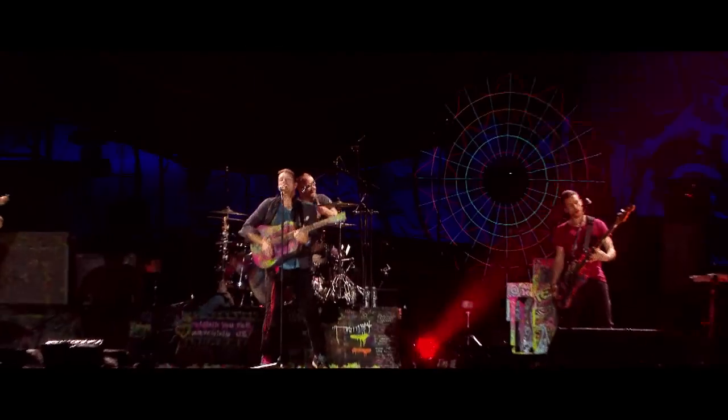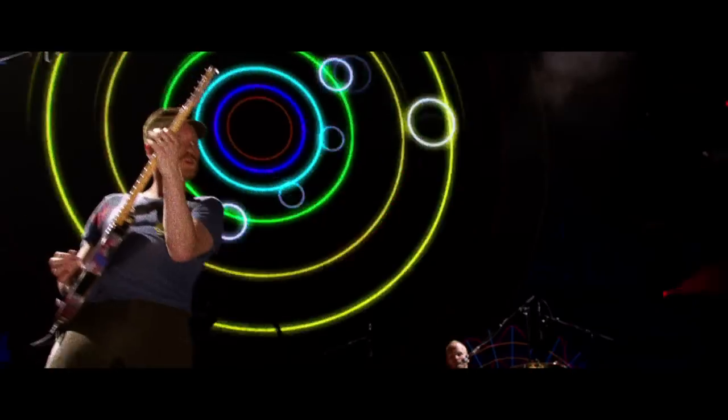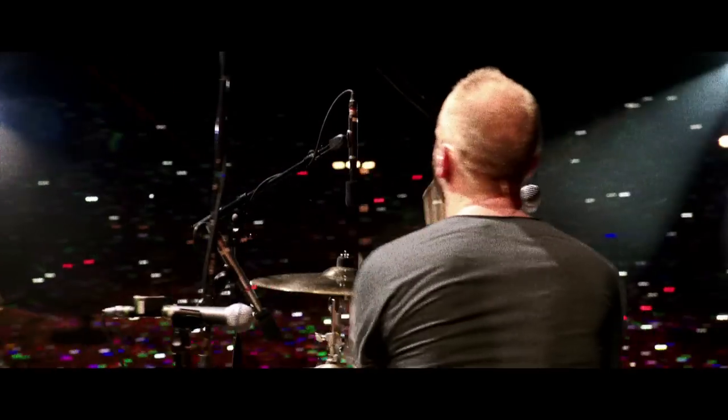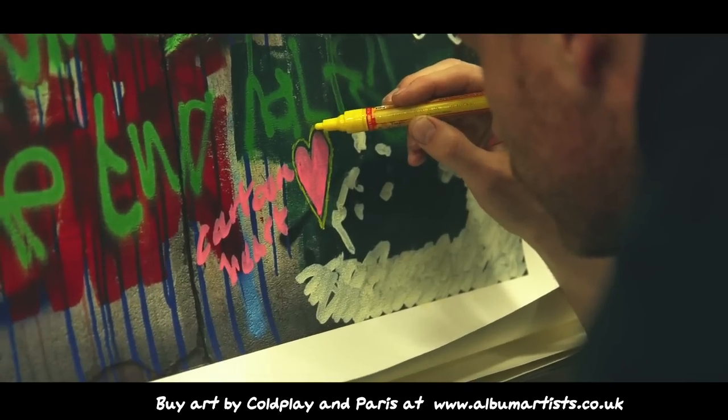Coldplay burst into our eyes and ears last year with the explosion of color which was the worldwide number one album, Mylo Xyloto. Now the band has taken all of the princesses, teardrops and waterfalls in the songs and put them onto canvas and limited edition prints to aid their favorite charity, Kids' Company.